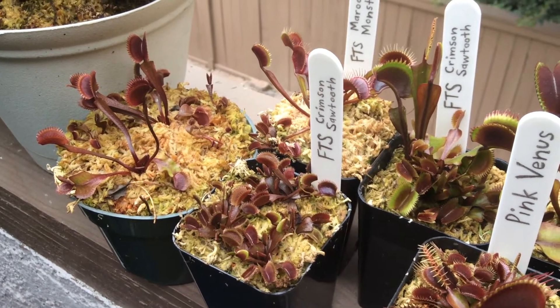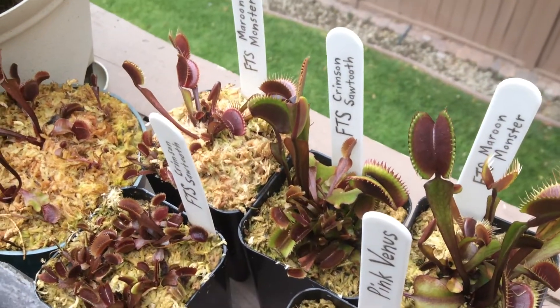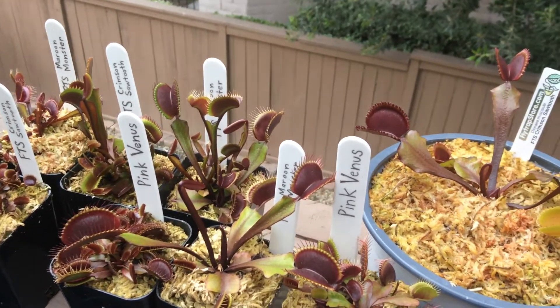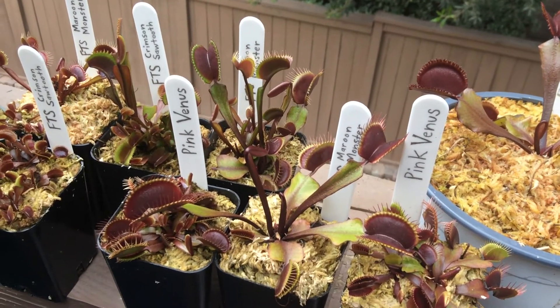Today we have red Venus flytraps like these ones here that have been developed in captivity. We've got maroons, crimson, and burgundy subspecies that have been created through crossbreeding.